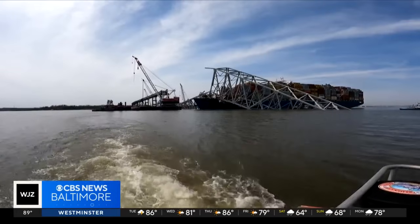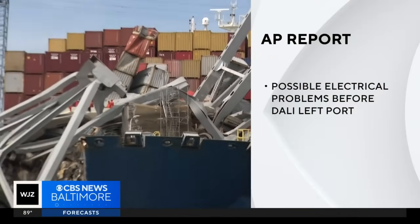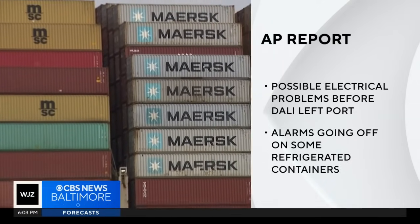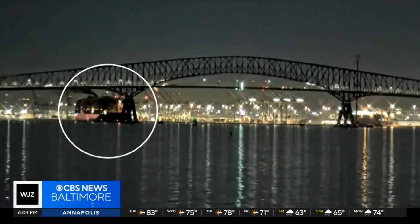It would have taken two very powerful tugs to be able to slow that ship down. The FBI has opened a criminal investigation and the Associated Press previously reported there were possible electrical problems before the Dali left port. An anonymous source told the AP that alarms were going off on some of the refrigerated containers, possibly indicating an inconsistent power supply, yet the Dali left on its journey anyway. A total loss of propulsion and a total loss of steering were confirmed as factors in the collapse.